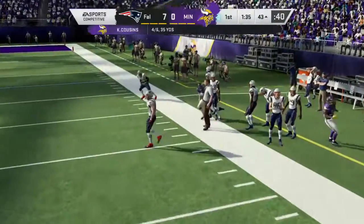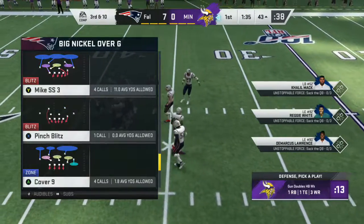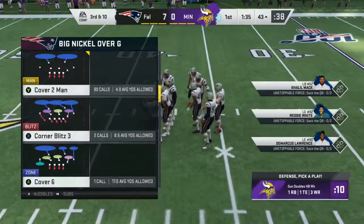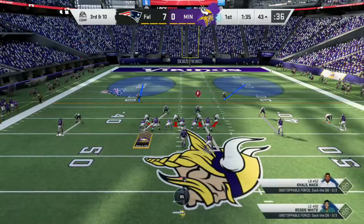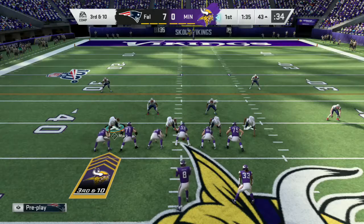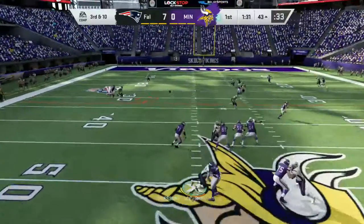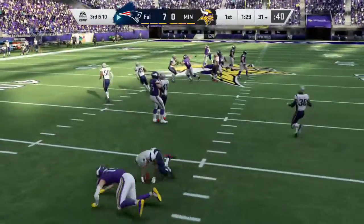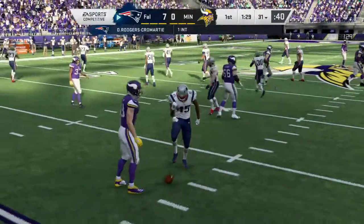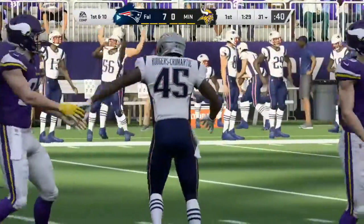They try to throw on second down, but this one is incomplete — to the sideline and incomplete. Brings up a third down and ten yards. Here comes the eighth play of the drive, and they need a full ten yards on third down. They'll throw again — Cousins looking for Thielen, but it's intercepted. Picked off by Dominique Rodgers-Cromartie, and his guys are going to take over at the 31-yard line.